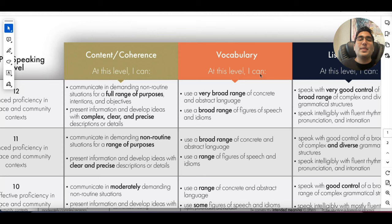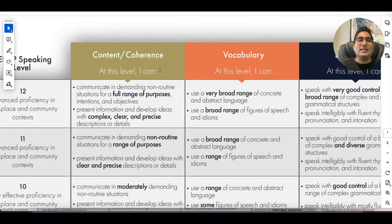Let's start with coherence and content. This is where you use your paragraphs nicely in writing, and in speaking it's how you organize the information. When you are being asked to communicate in non-routine situations, it means you'll get difficult situations — for example, question number six, where you have to explain something difficult or deliver bad news. You should be able to use your structure in that range.